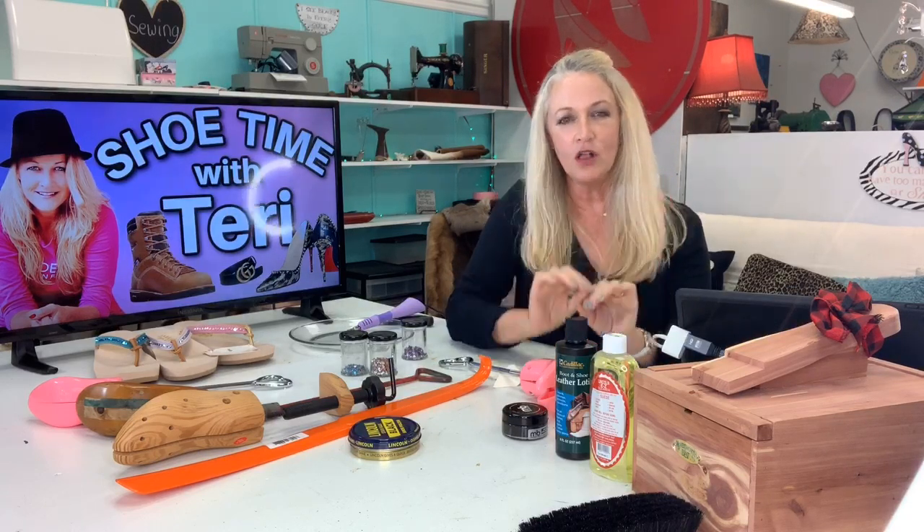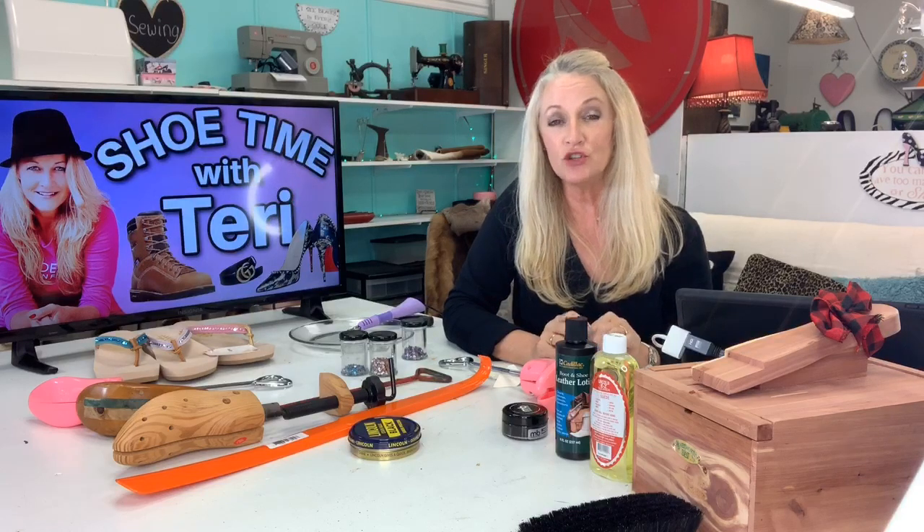If you are watching me on the replay on my YouTube channel, you'll find all of these products linked in the description for easy accessibility. Remember, whenever you shop with my Amazon shopping cart, you support me because I earn a small percentage. Happy Friday!